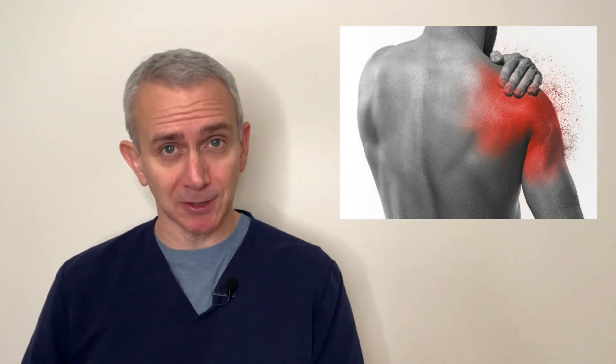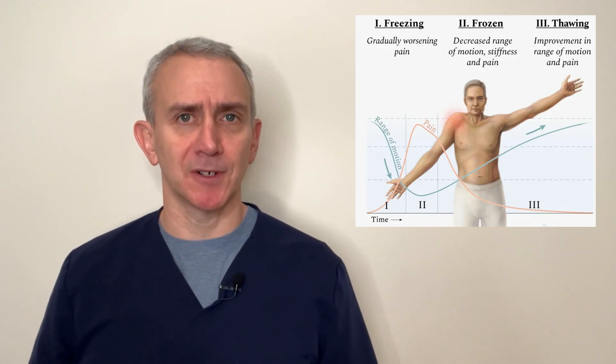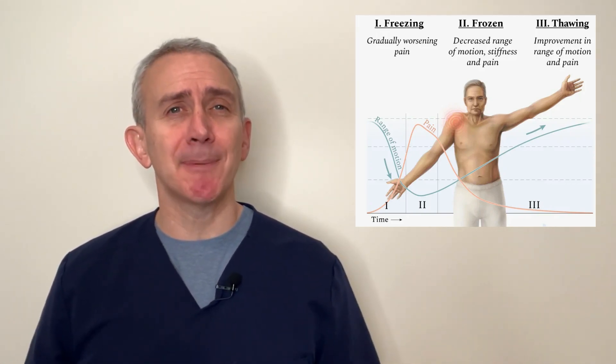Sometimes the pain is worse at night — sleeping on the side of the painful shoulder may make sleeping difficult. Slowly over time, the shoulder becomes stiffer and stiffer. This is sometimes referred to as the freezing stage, and it can last up to about 9 months if it's not treated.